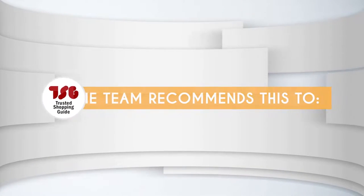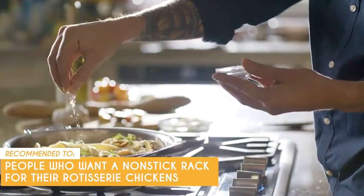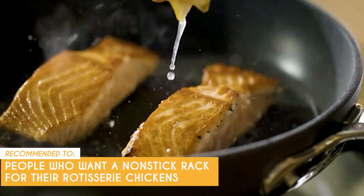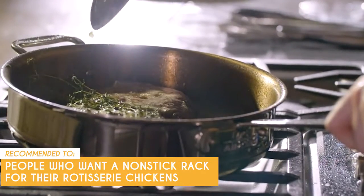To avoid this, we recommend cleaning it by hand. The TrustedShoppingGuy team recommends this to people who want a non-stick rack for their rotisserie chickens. The value added by this piece of equipment shouldn't be understated, as it makes cooking a whole lot easier for beginners.